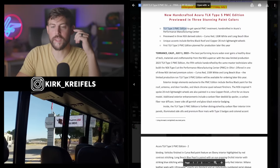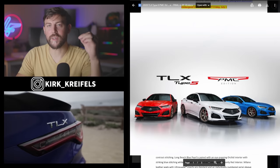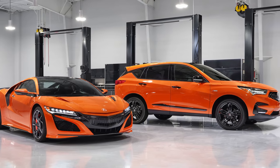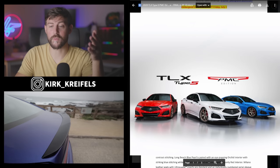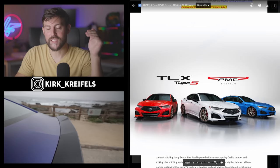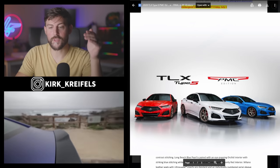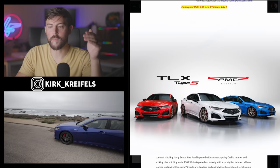TLX Type S PMC edition — it's not the first PMC edition I've covered on the channel. The most notable one that comes to mind is the Pumpkin Spice that I had a couple years ago with the RDX, which I've actually seen a couple here in Naples. It's pretty cool with the orange and black contrast. Anyway, this year it's the TLX Type S. It has three colors: Curva Red, 130R White, and Long Beach Blue.